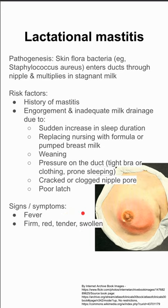The patient will present with fever in some cases. They'll often have a firm, red, tender, and swollen quadrant of one side of one breast, as shown in this picture here.